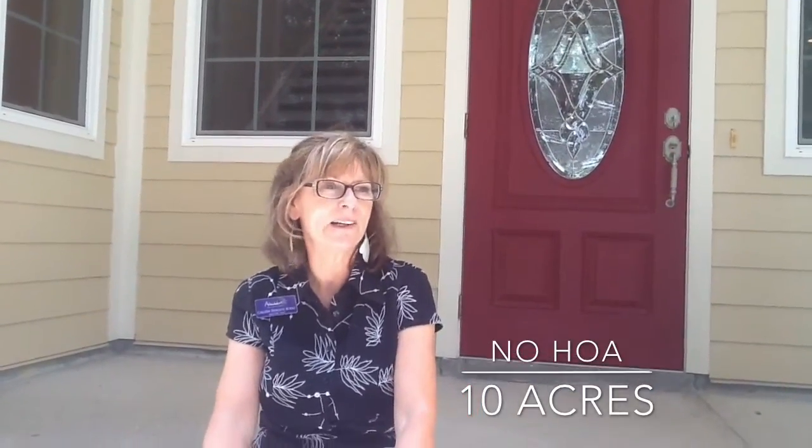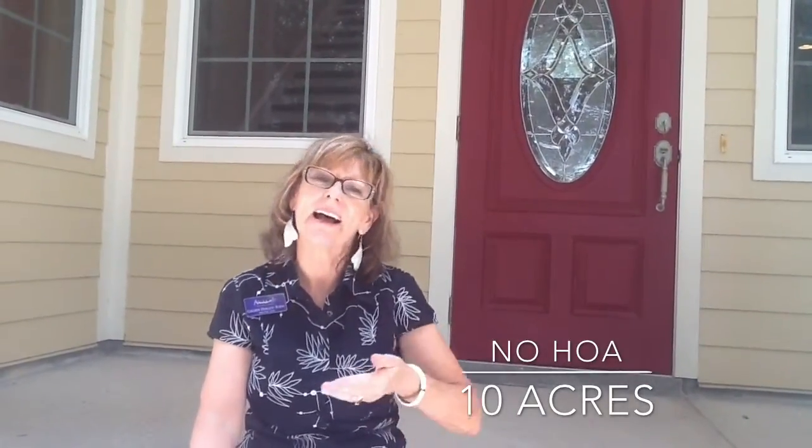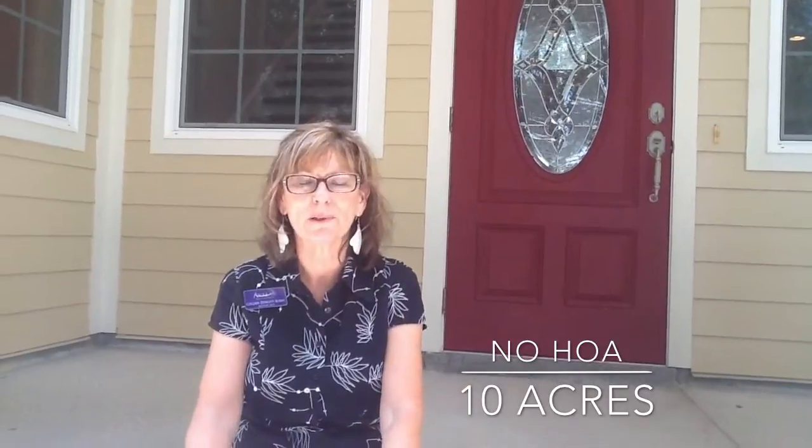One thing that's really nice out here in the country is there is no homeowners association. And here you're on 10 acres of your own land with a custom-built house. In a second, I'm going to give you a showing of this beautiful home.